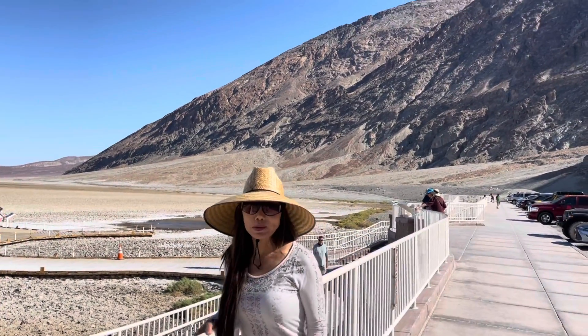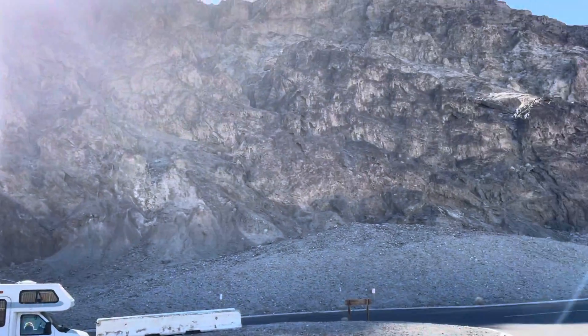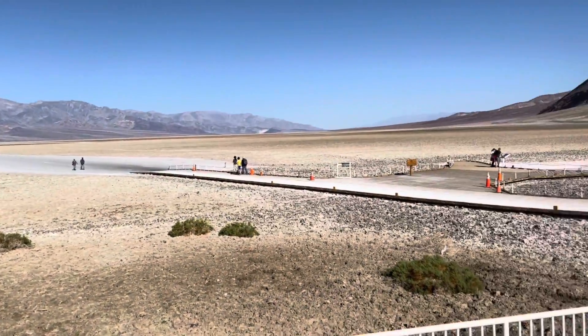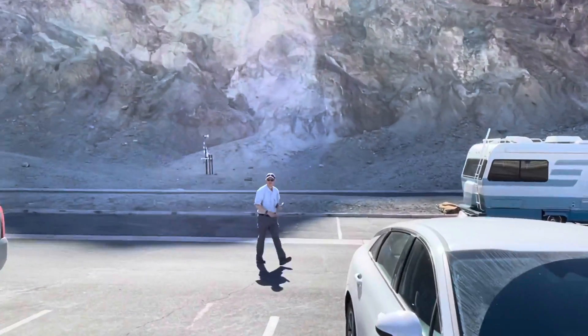We are here at Badwater Basin for our first stop. Death Valley National Park is the hottest place on earth, with a recorded temperature of 134 degrees Fahrenheit — that's 57 degrees Celsius.